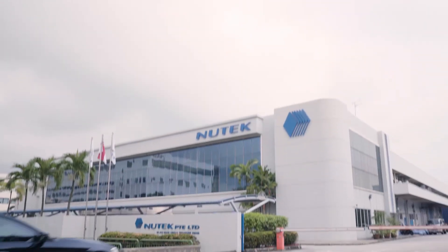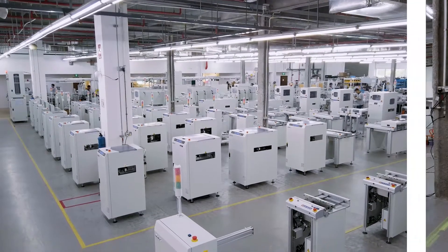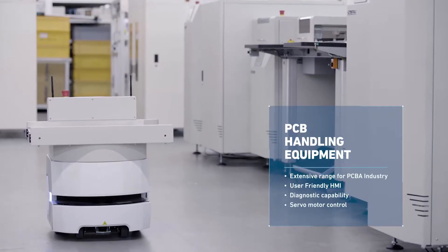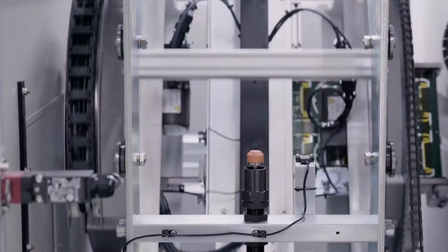Here at NewTek, we are a one-stop manufacturing solution that promises on delivering world-class quality products to our clientele. Our line of products are tailor-made to meet the requirements and expectations of various industries. This is what sets NewTek apart from our competitors.